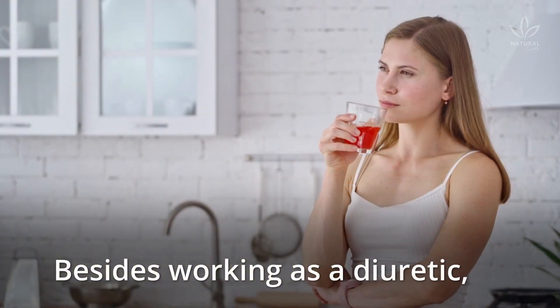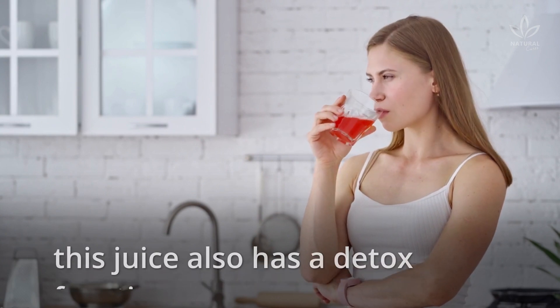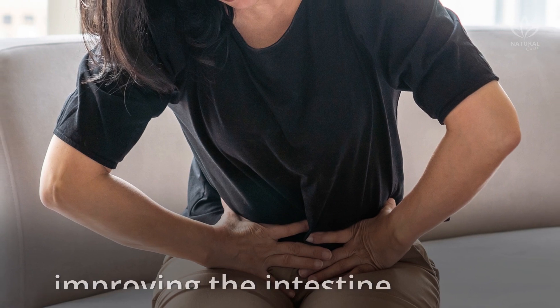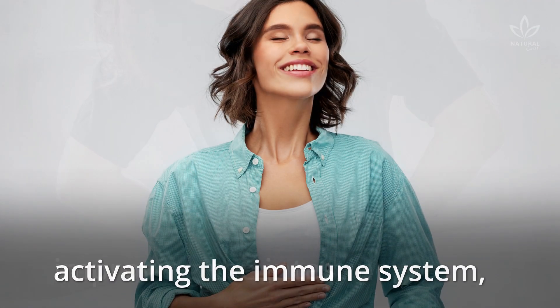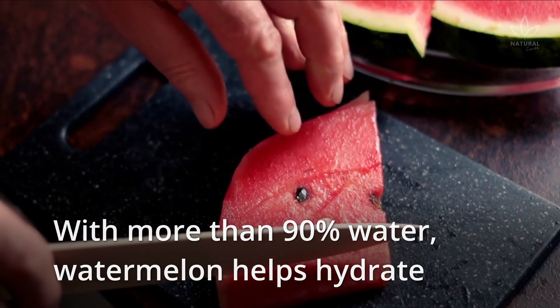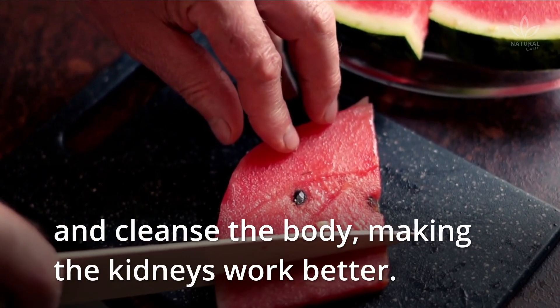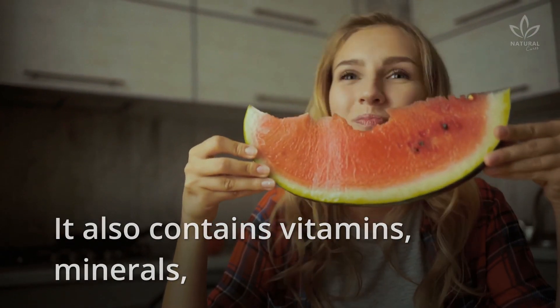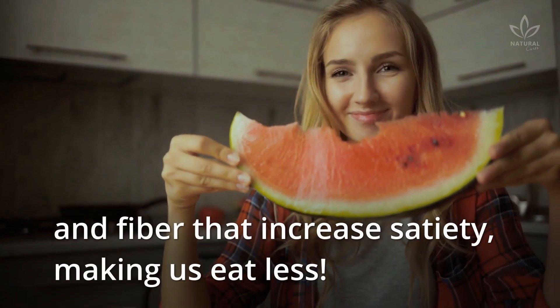Detoxifying juice: Besides working as a diuretic, this juice also has a detox function, helping eliminate toxins from the body, improving the intestine, activating the immune system, and increasing the body's hydration. Isn't it amazing? With more than 90% water, watermelon helps hydrate and cleanse the body, making the kidneys work better. It also contains vitamins, minerals, and fiber that increase satiety, making us eat less.